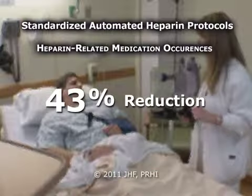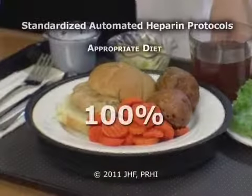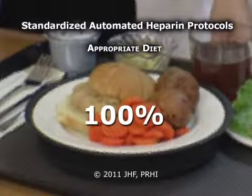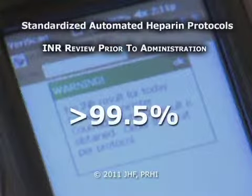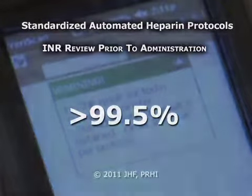Our documentation rates of Coumadin education at baseline were less than 10%. Education rates are now greater than 90%. We have seen a 43% reduction in heparin-related medication occurrences. 100% of our patients now receive an appropriate diet. After we began having the bedside barcode scanner display the INR, we were able to determine that greater than 99.5% of patients were having that INR reviewed prior to administration.